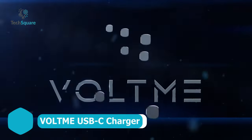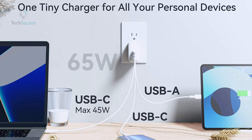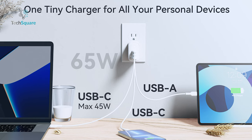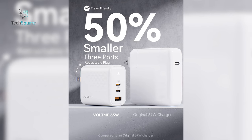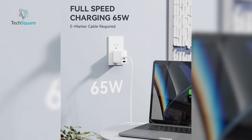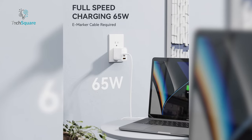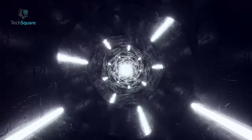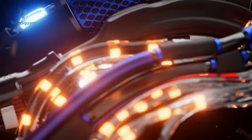Meet the Voltme USB-C charger, a versatile solution catering to all your charging needs. Boasting two USB-C ports and one USB-A port, it allows simultaneous fast charging for three devices, be it phones, tablets, or laptops. This compact charger is 50% smaller than standard options, yet powerful enough to deliver a 65-watt max charge when connected to a single USB-C device, ideal for accelerating MacBook Air charging by 50%. Ensuring both speed and safety, the Voltme charger efficiently distributes power when charging multiple devices, protecting your electronics' health.